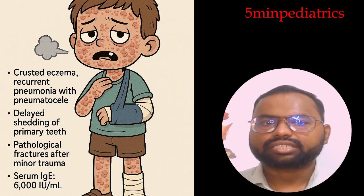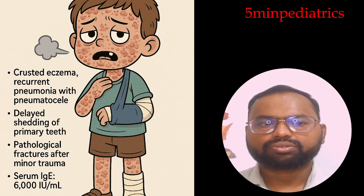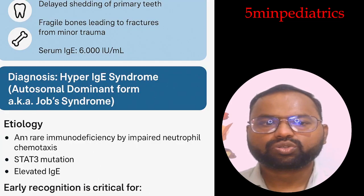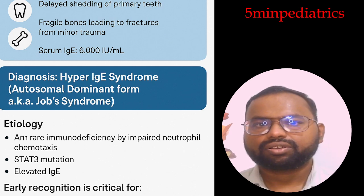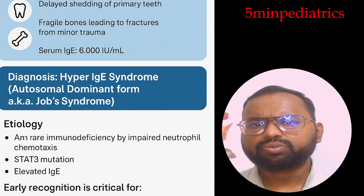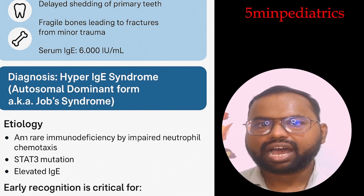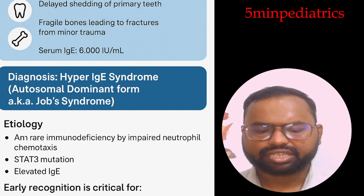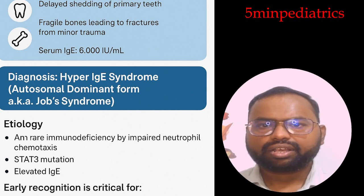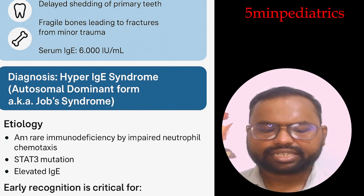On investigation, serum IgE level was 6000 international units per mL. So what is the diagnosis? The diagnosis is Hyper IgE Syndrome, also known as Job Syndrome. Let's discuss some important facts. It is a type of primary immunodeficiency disorder.